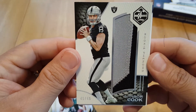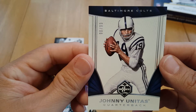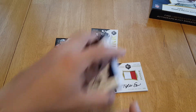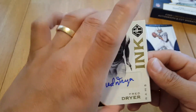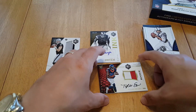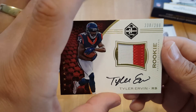In the last pack we had Brandon Cooks, CJ Anderson, Ryan Matthews, and look at that Connor Cook two-color - 45 of 49. And a Johnny Unitas, 90 out of 99. So that was it - got the base, couple of inserts, the ink Fred Dreyer 7 of 10, Connor Cook 45 of 49, and Tyler Irvin 238 of 299.